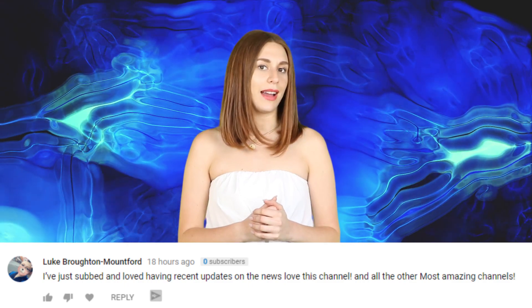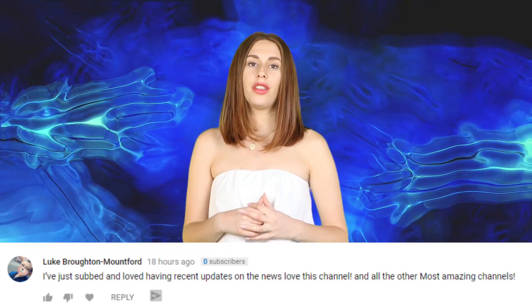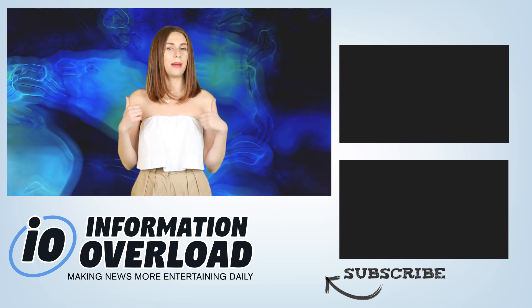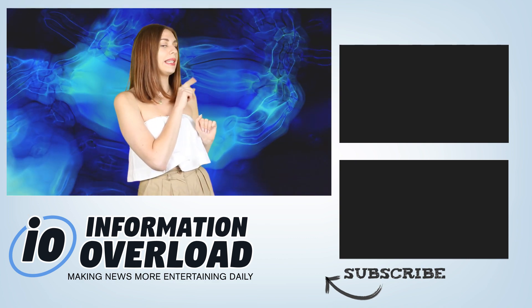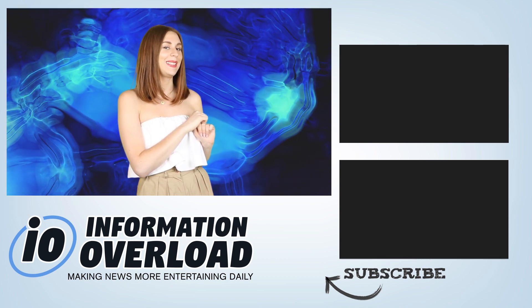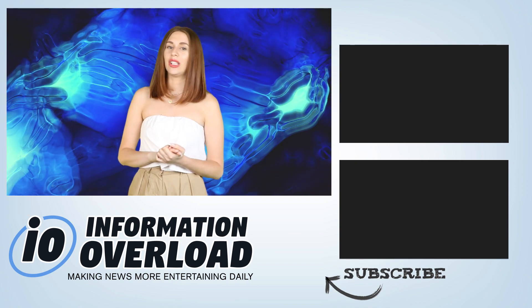Luke Broughton wrote: 'I've just subbed and love having recent updates on the news. Love this channel and all the other most amazing channels.' Thanks for subbing Luke, welcome to the squad. You're not a turnip, are you? That's all folks — if you enjoyed this video make sure you show IO some love by smashing the thumbs up, hitting subscribe and turning notifications on. We put together a nifty little playlist for you right over there. By the way, we are on social media — scroll down to the description for all of our links. See you in the next video.